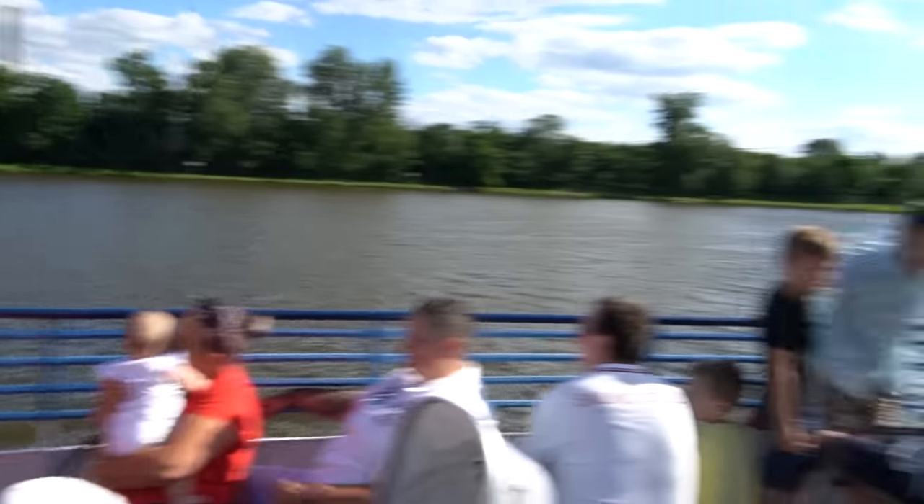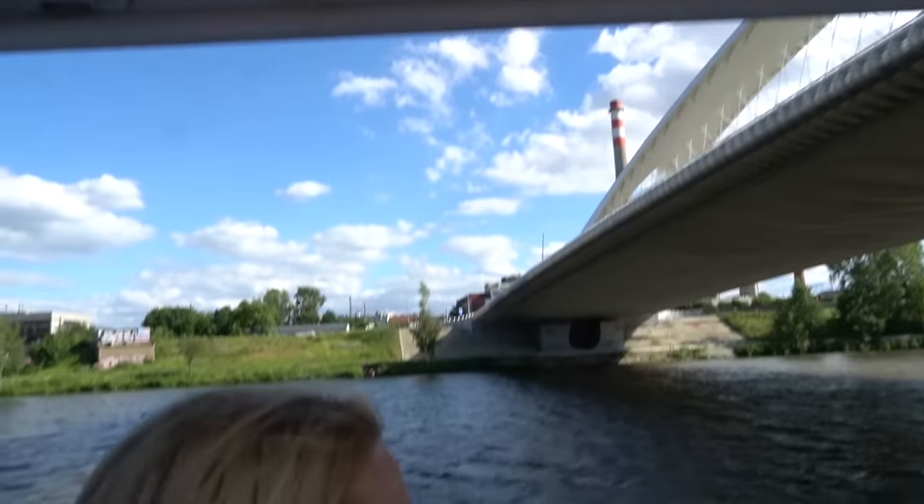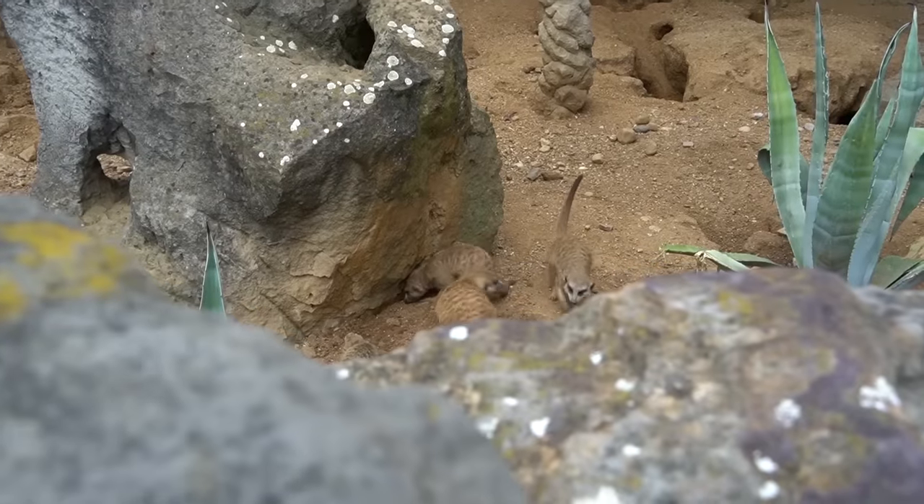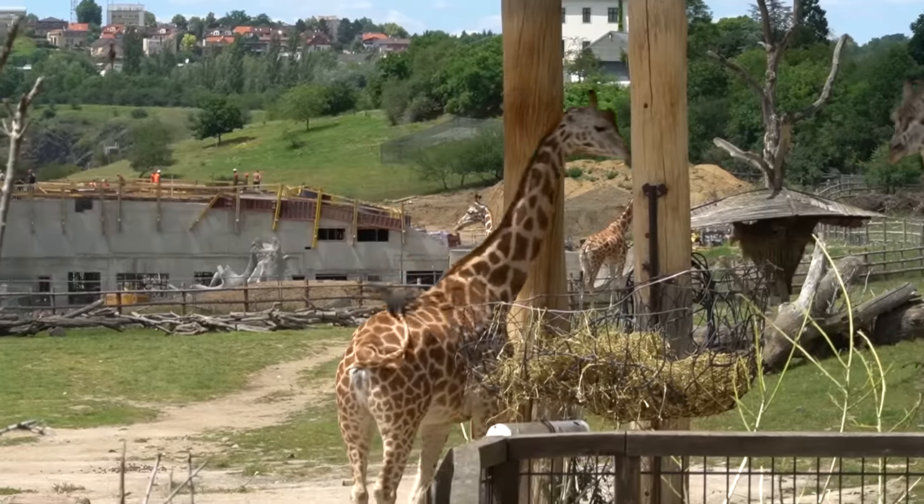If you have a spare day in Prague and have already seen enough sites, or if you have kids and are wondering where to take them, I recommend visiting Prague Zoo. You can spend the whole day exploring it — just don't visit on a public holiday to avoid the crowds.